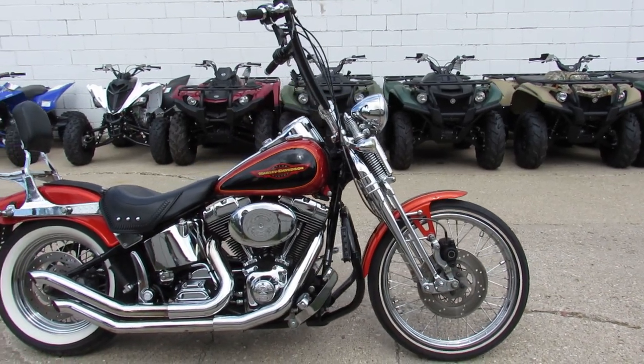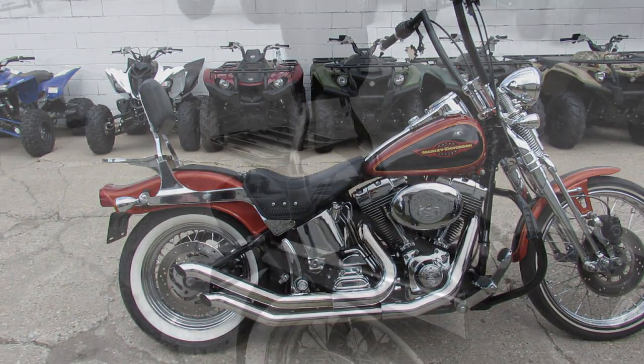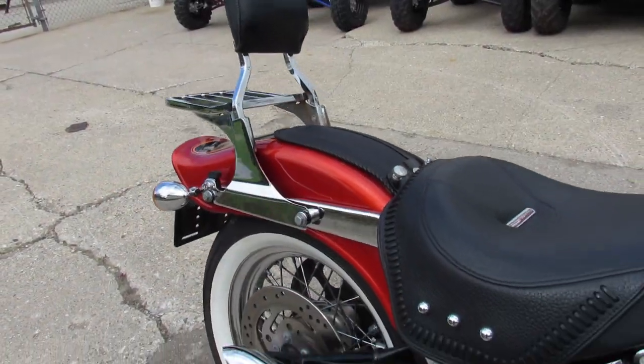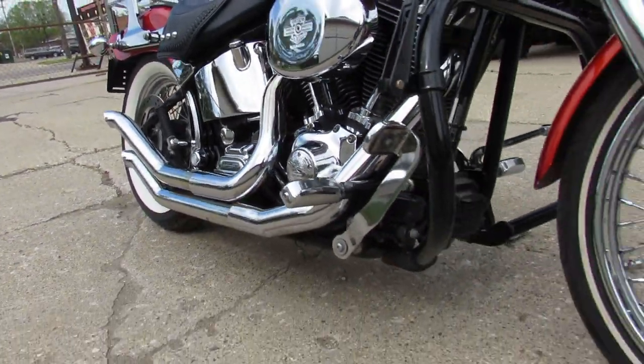Hey guys, ApprovalPowersports.com here doing some videos on some used Harley-Davidsons. Just got this one in. It's an 05 Harley Softail Springer. This one comes in a two-tone vivid black and candy-orange paint. It's a Springer that turns heads.